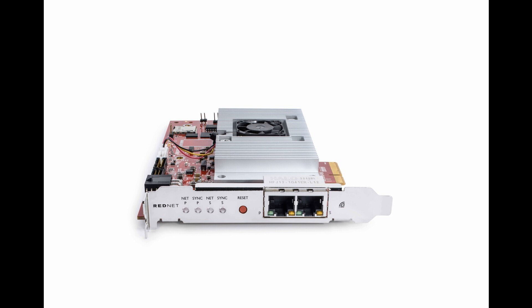Replacing the previous RedNet PCIe R card, the RedNet PCIe NX includes a virtual network controller, allowing both audio and control/monitoring over a single Ethernet cable. Focusrite's PCIe drivers offer native Intel and Apple Silicon compatibility on Mac systems, as well as multi-client ASIO and WDM, multi-channel surround and multiple individual channel pairs on Windows 10/11 systems.